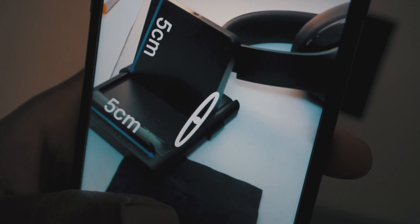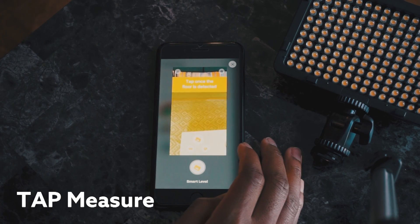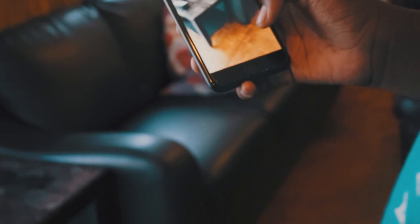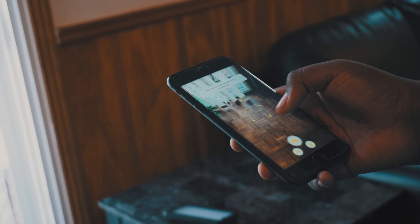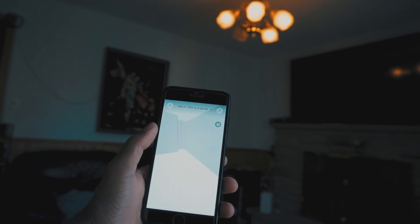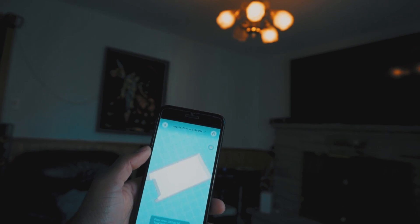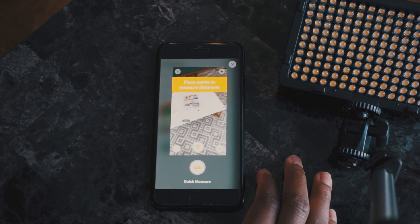Next up we have something similar but not quite — it's called Tap Measure. It's an app from Occupital, a company that spent years working with augmented reality. What sets Tap Measure apart from the glut of measurement apps is that it can also create floor plans and even 3D room models, which can be exported as an AutoCAD file or used in SketchUp. It's free to download, though Occupital will charge for premium features like CAD file exports.